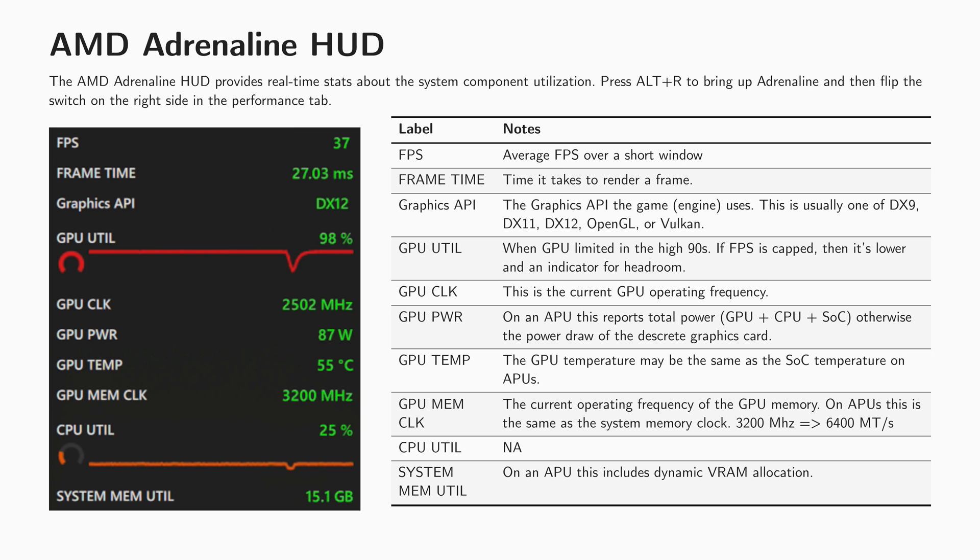If you want to test how your system compares, you can use the AMD Adrenaline Performance Overlay, which I'm using here. It comes with the driver, so you don't have to install anything extra.